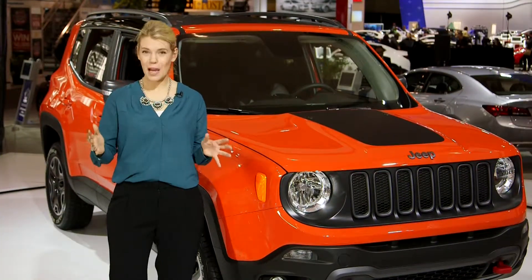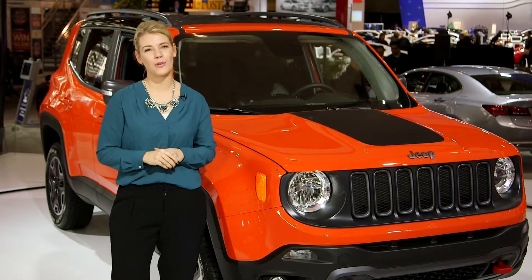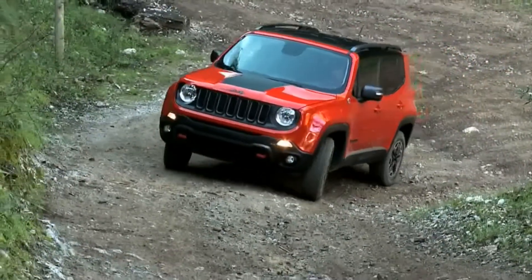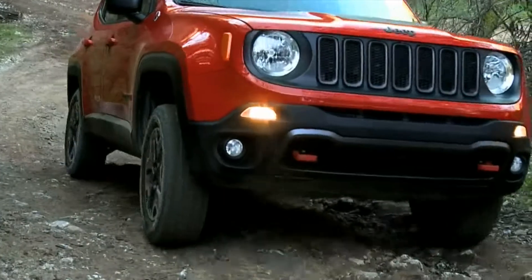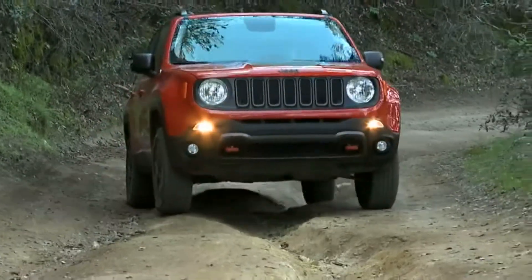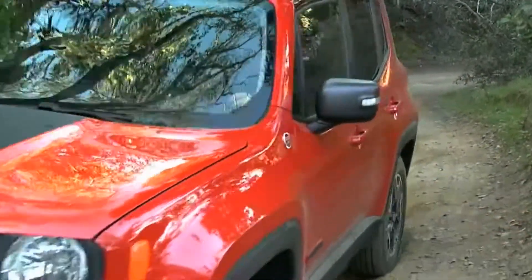The Jeep Renegade might be one of the smallest members of the Jeep family, but it sure is tough, and that's why it makes my top five off-road vehicles list at the CIAS. The all-new 2015 Jeep Renegade boasts trail-rated performance thanks to its renowned 4x4 system. It also has a fully independent suspension, the choice of two different four-cylinder engines, a ground clearance of 220 millimeters, and is the world's first small SUV with a nine-speed automatic transmission.